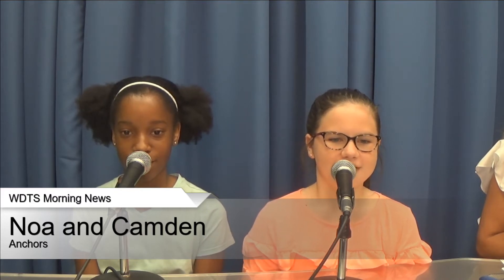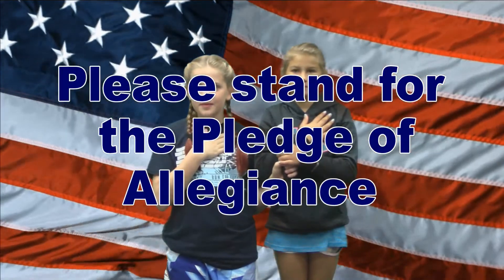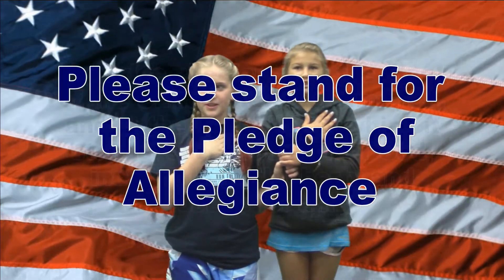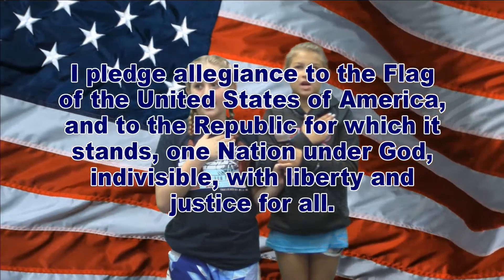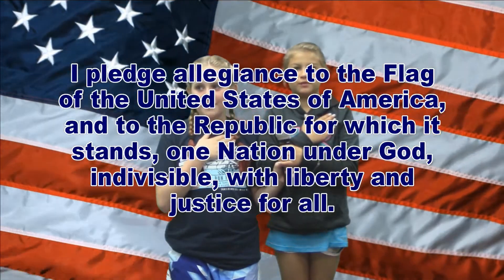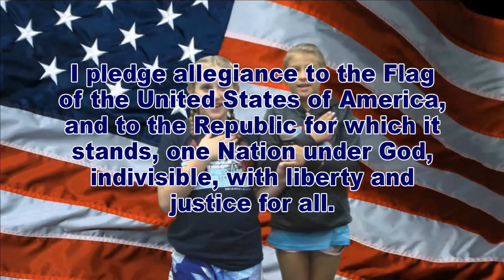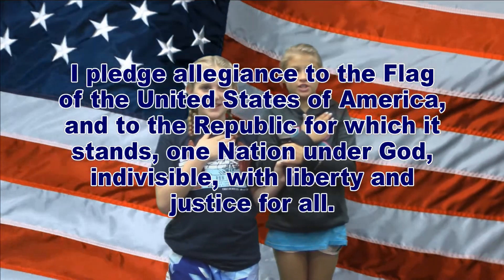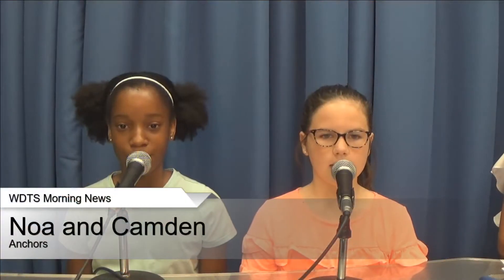Everyone please stand for the Pledge. I pledge allegiance to the flag of the United States of America, and to the republic for which it stands, one nation, under God, indivisible, with liberty and justice for all. Please be seated.